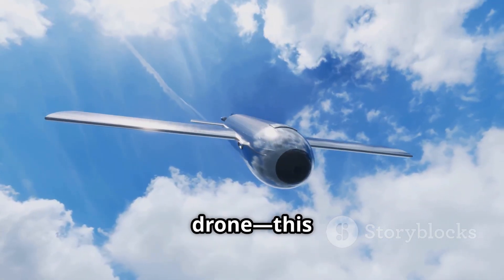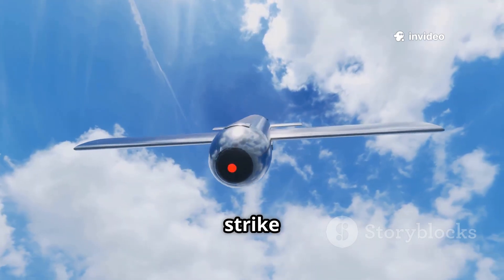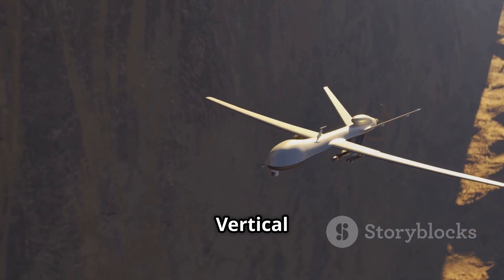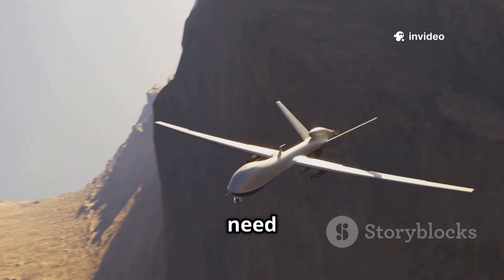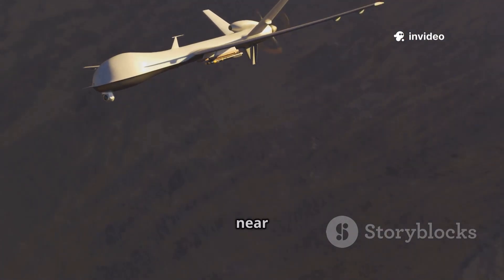It's not just any drone. This is a VTOL kamikaze drone packed with AI, precision strike ability and real combat testing. What exactly is the Virtus drone? It's a vertical takeoff and landing VTOL drone, which means it doesn't need a runway. It can take off and land from anywhere, even rough terrain near the front line.